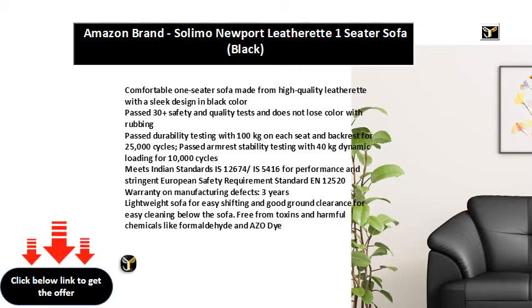3 years warranty on manufacturing defects. Lightweight sofa for easy shifting and good ground clearance for easy cleaning below the sofa. Free from toxins and harmful chemicals like formaldehyde and AZO dye.